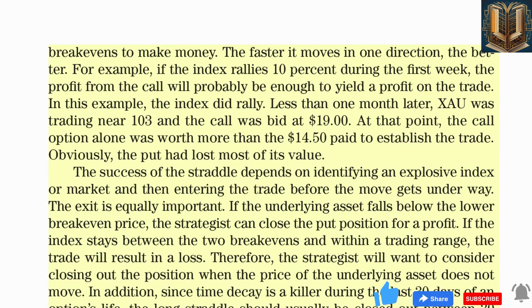For example, if the index rallies 10% during the first week, the profit from the call will probably be enough to yield a profit on the trade. In this example, the index did rally. Less than one month later, ZAO was trading near $103 and the call was bid at $19. At that point, the call option alone was worth more than the $14.50 paid to establish the trade. Obviously the put had lost most of its value. The success of the straddle depends on identifying an explosive index or market and entering the trade before the move gets underway.